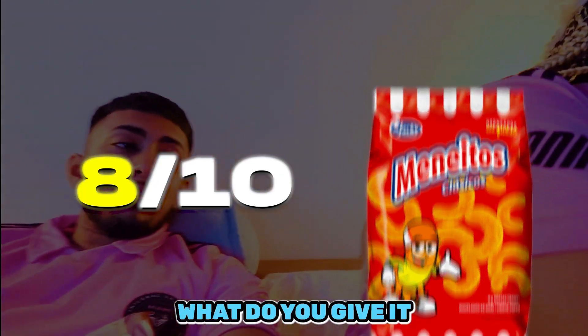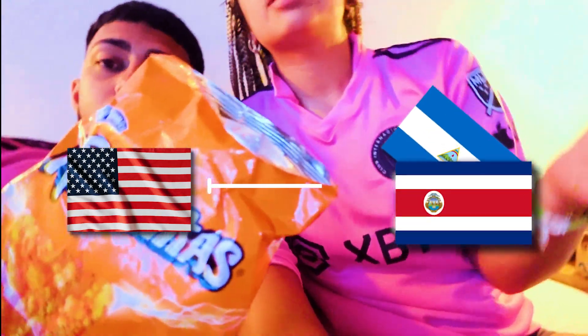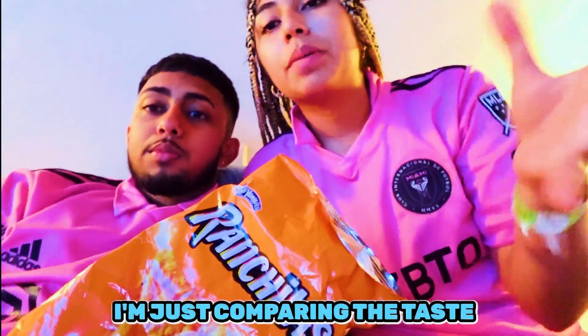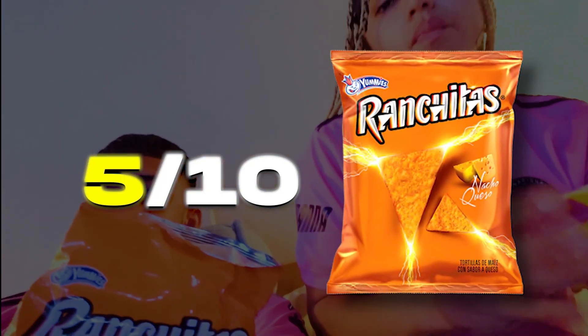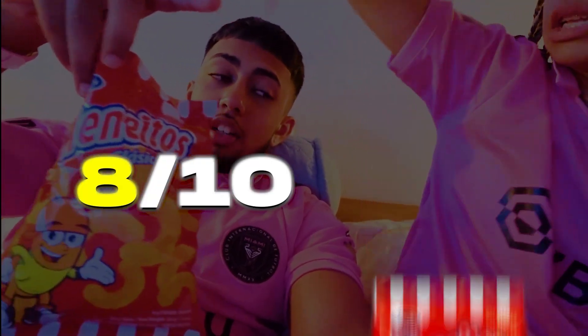Ratings: I give the Manaitos an eight out of ten. The Ranchitas - Doritos equivalent - I give ten out of ten. The onions I give a five out of ten, but I am comparing food from America to here - American food is unhealthier. I'm just comparing the taste, not the health. The Ranchitas I'll give five out of ten... wait, and for the other one I'll give it an eight out of ten for sure - I like the puffed ones way better.